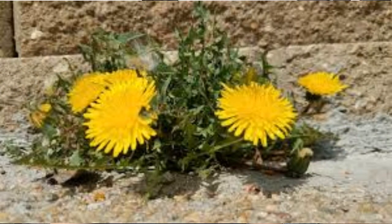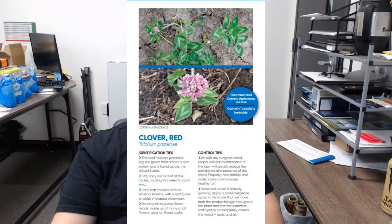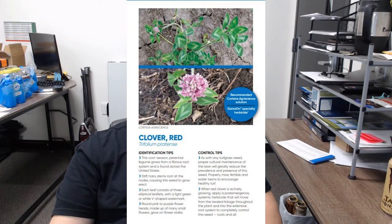Here we have dandelions. They have bright yellow flowers that become puff balls as they mature. Long hollow stems and jagged hairless leaves are a dead indicator of dandelions. These flowers grow all summer long. Here we have red clover, a cool-season perennial that grows from a fibrous root system, with round pink to purple flowers growing on multi-stem stalks.